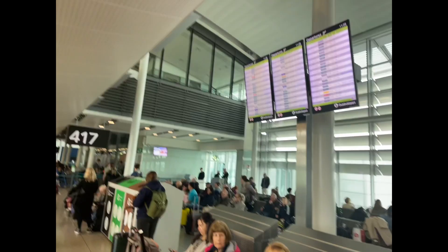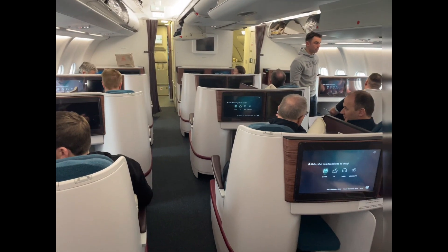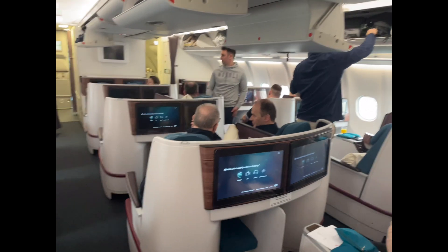Boarding at gate 417 was efficient — first special assistance, then business class, then Aer Club — and I was greeted in Irish by the attendant.